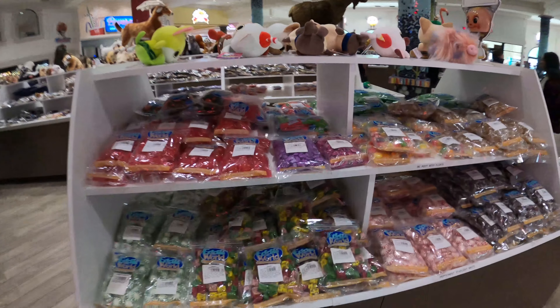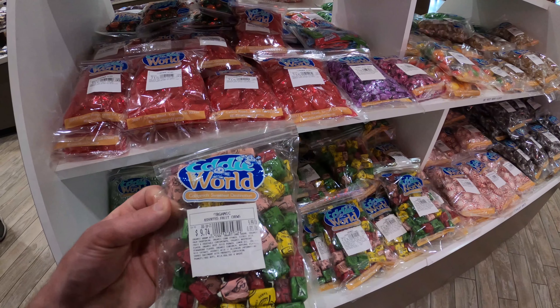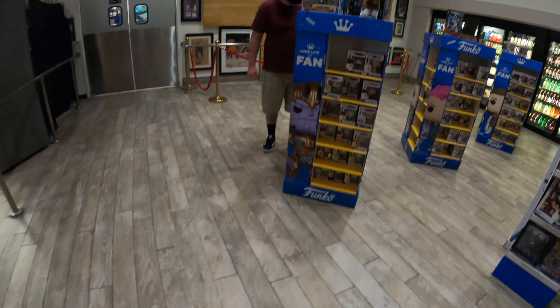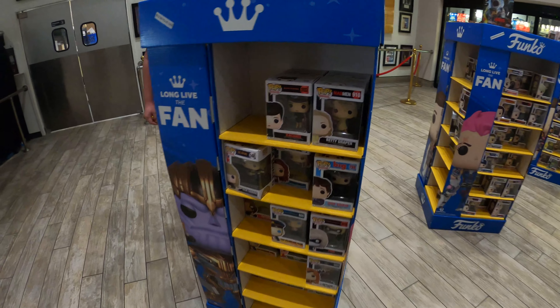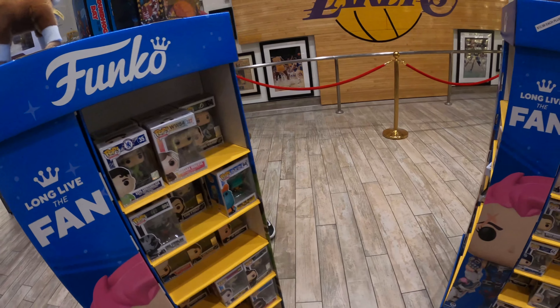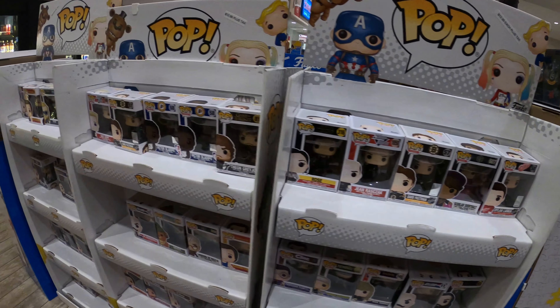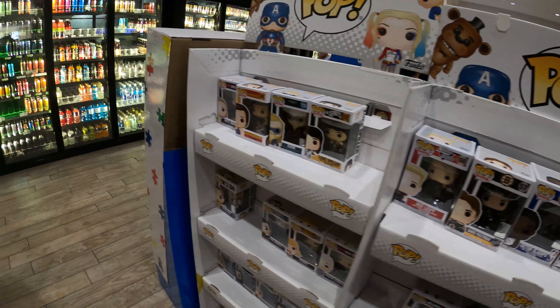Man, the snacks here are next level. Now this is a little more current — the Beanie Babies they must have got on sale or something. But Funko Pops, that's current. They've got all kinds of Funkos here.